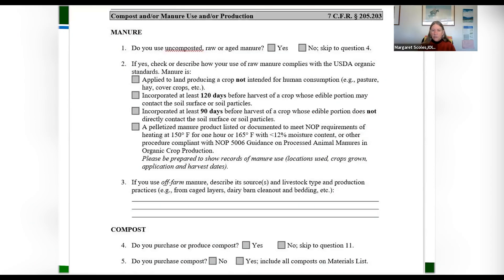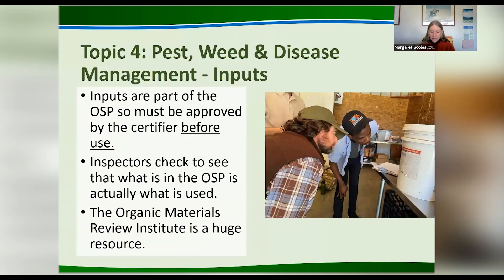You can see the number of things that you need to have documented in your system plan, but also in your record-keeping system at home. The system plan will ask: do you use uncomposted raw or aged manure? If it didn't meet the definition of compost, the answer is yes. And if yes, are you applying it to a crop for human consumption, and if so, are you following all the rules? Topic four is pest, weed, and disease management. We'll talk about inputs here. Inputs are part of the system plan, so they have to be approved by the certifier before use. The certifier is the certification agency that we as inspectors work for.